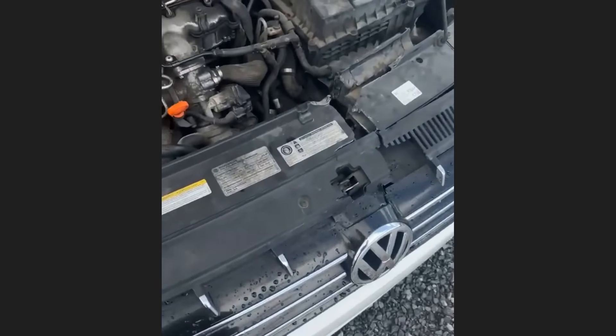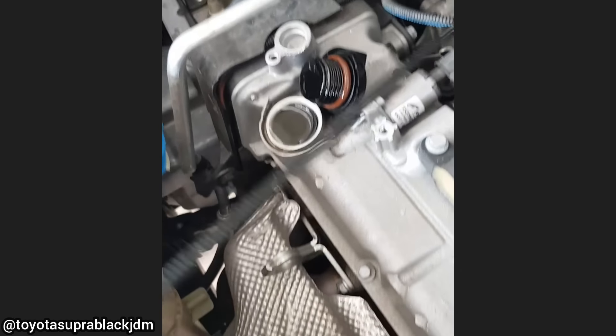This customer's car was towed in as it does not start after the customer tried changing the oil himself. The customer had filled the engine with oil all the way up to the valve cover.